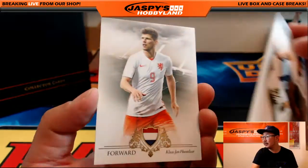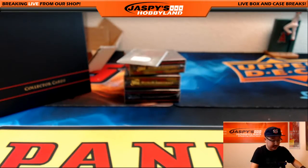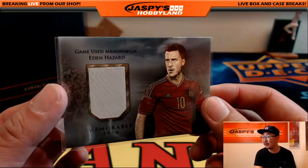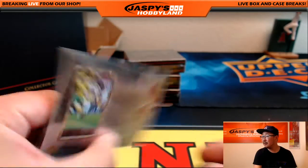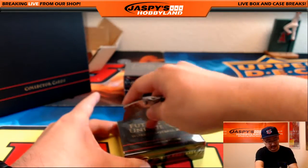There's Gary Cahill for England. Memorable jersey — there's Eden Hazard. We were just talking about him earlier. Eden Hazard, that's 70 out of 99. There you go. That was your first mini box.